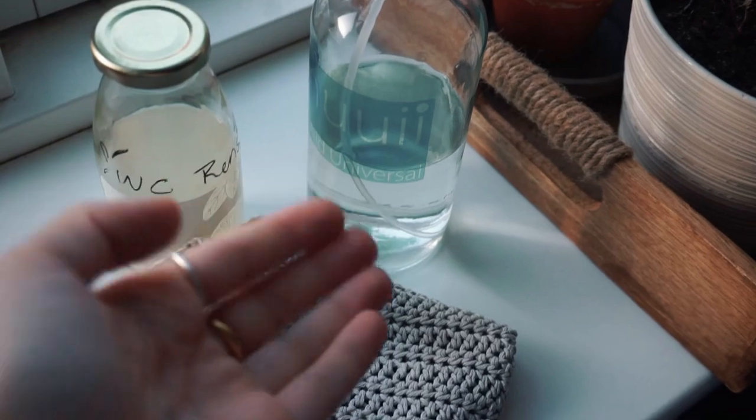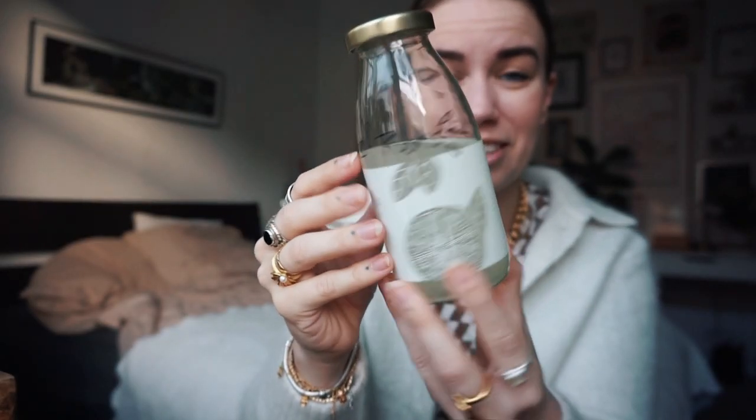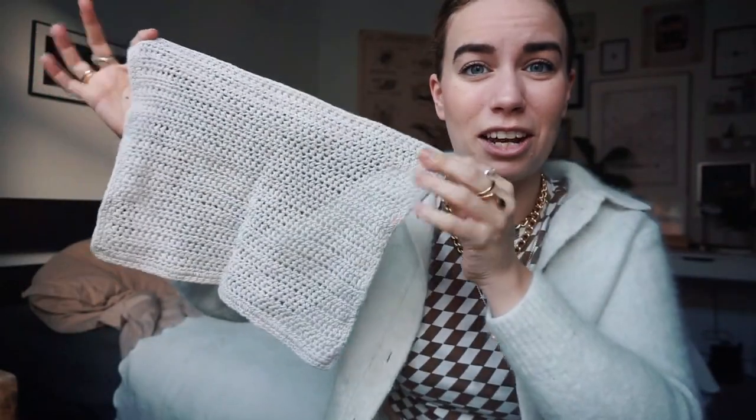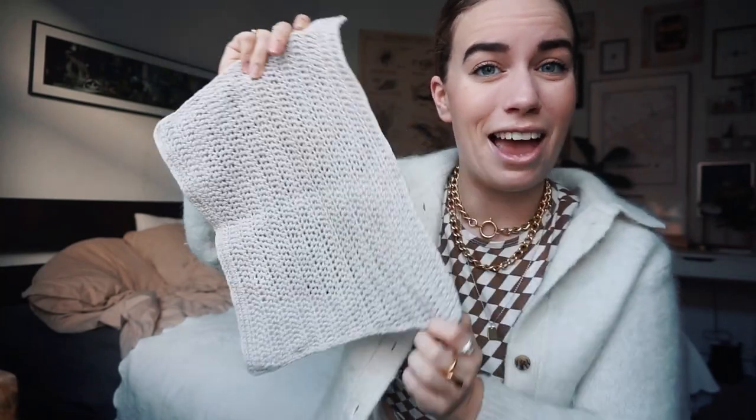These are the things I use to clean my bathroom. This is a little bulk toilet cleaner that I got a couple of months ago — it's really good, really strong. I just put it in a little juice bottle. Then I have my universal cleanser that I use for everything else, very low waste in general. The cloths I use are crocheted cotton cloths that don't release microplastics — I think I got these at a thrift stall. Let's go clean.